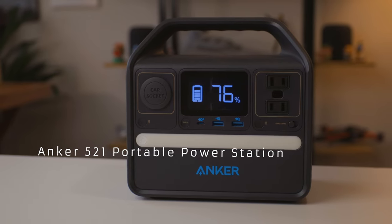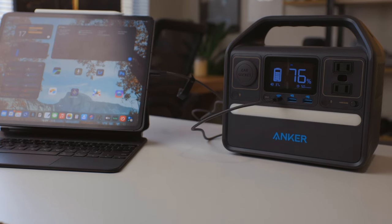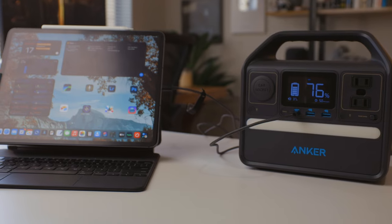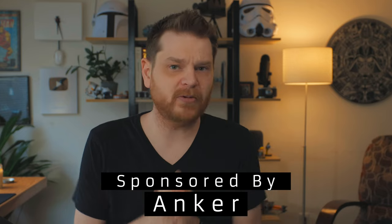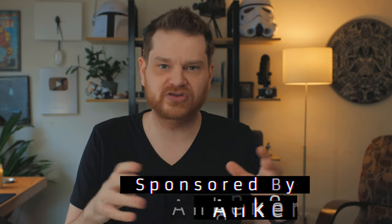This is the Anker 521 portable power station — a long-lasting and reliable charging station that you can take with you on the go. This video is sponsored by Anker, and I'll put links to everything I talk about in the description below so you can check it out.